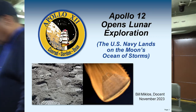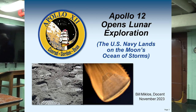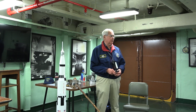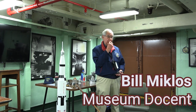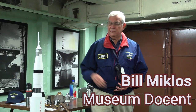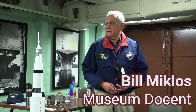Welcome, everybody. This is especially appropriate to brief here on the Hornet because Hornet was the prime recovery ship for Apollo 12, as it was for Apollo 11. So that's why it's really relevant to talk about the 54th anniversary of the splashdown of Apollo 12.